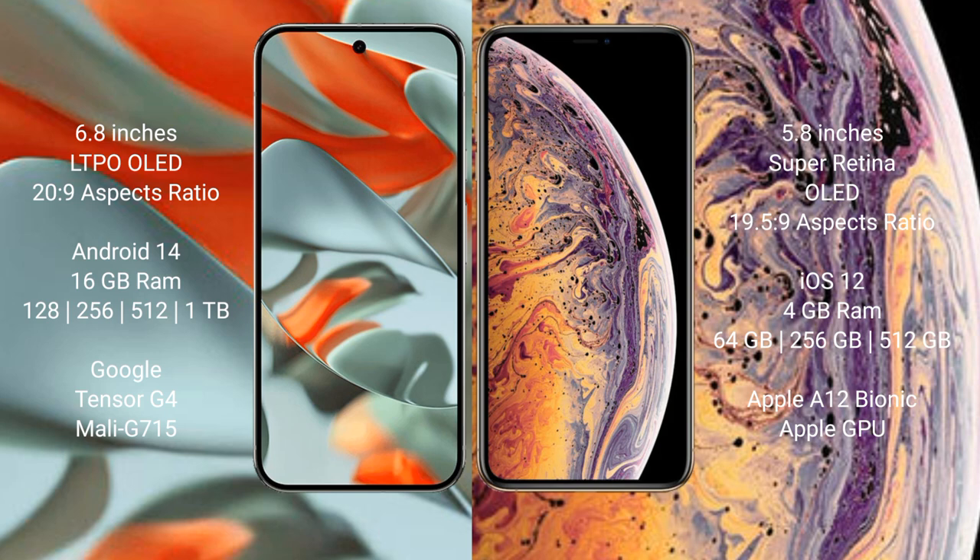The Google Pixel 9 Pro XL runs on the Android 14 operating system, while the iPhone XS runs on the iOS 12 operating system.